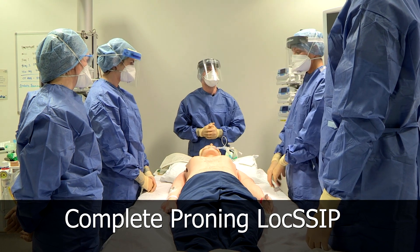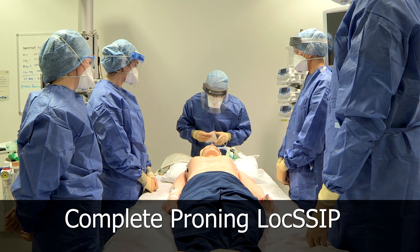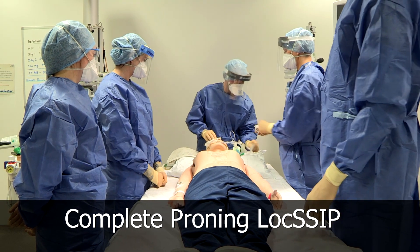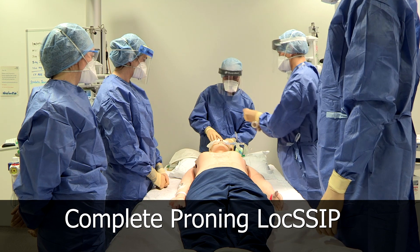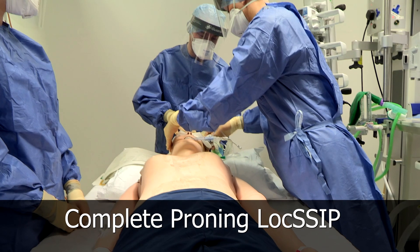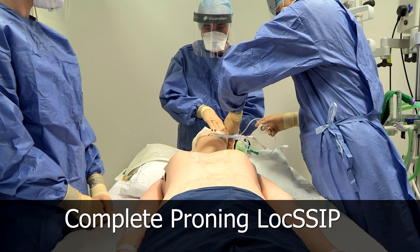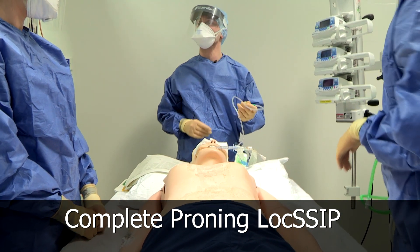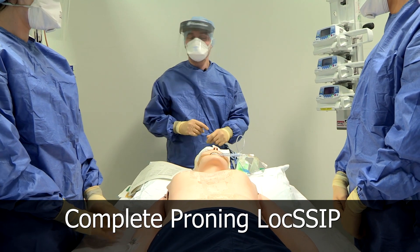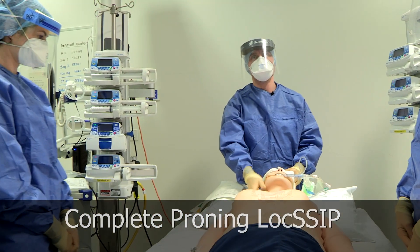Re-intubation equipment — is that available? Yes. His eyes we're going to pad and lubricate. Could I just have some tape, please? Pop a bit of tape just there. He has an OG tube. We've aspirated that and I'm happy it's at the same length it was before. Essential infusions — he's just on some norad and some propofol, and I'm happy there's enough length to the line in his neck.